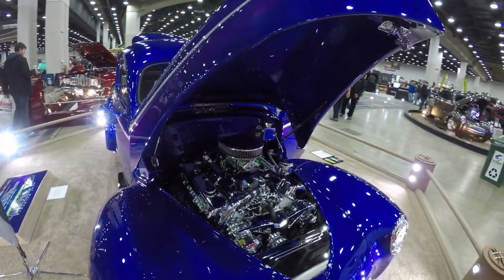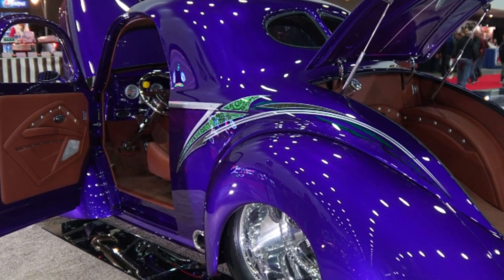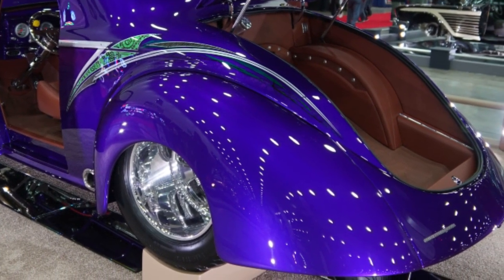Everything's chromed up on it, the way I want it. The car's an all-tube chassis car, fiberglass body. Everything on it has been smoothed and shaved. I've had several people ask if it's fiberglass or metal, and that's what we were after.